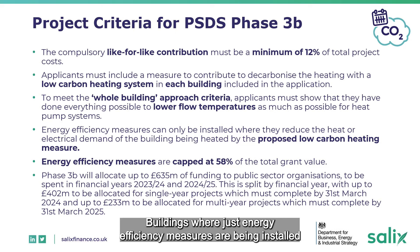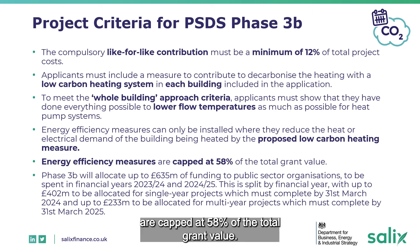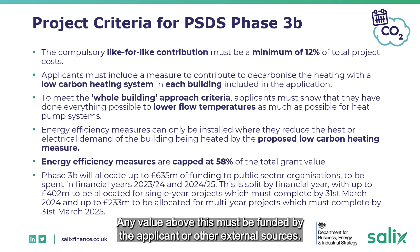Buildings where just energy efficiency measures are being installed without a low carbon heating measure will not be eligible for funding. Energy efficiency measures are capped at 58% of the total grant value, and any value above this must be funded by the applicant or other external sources.